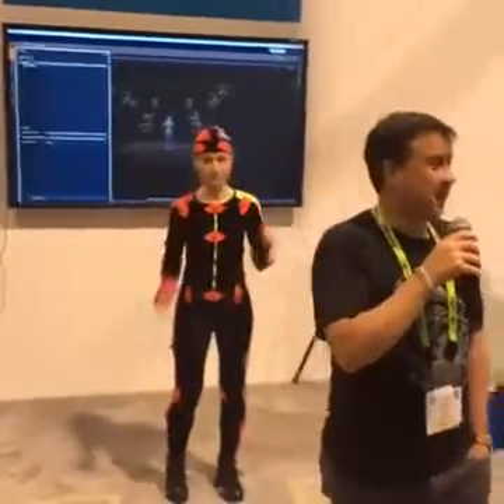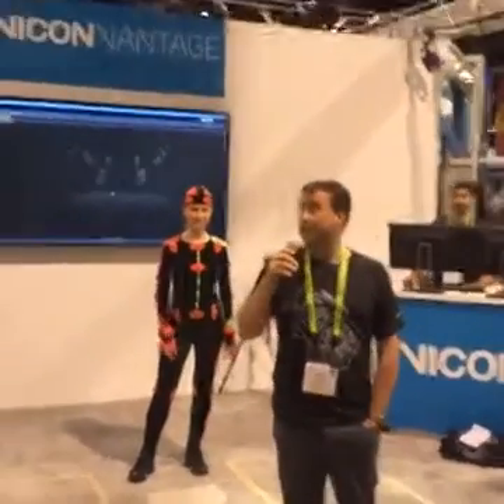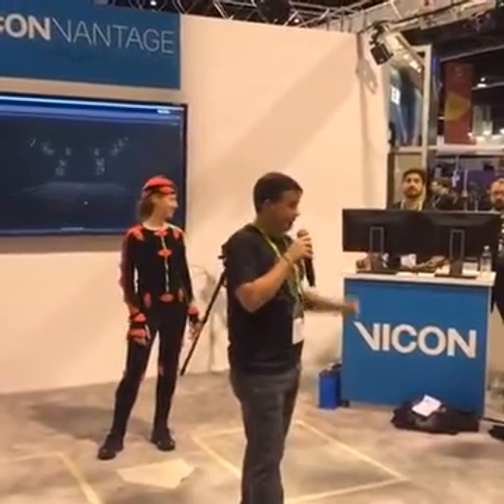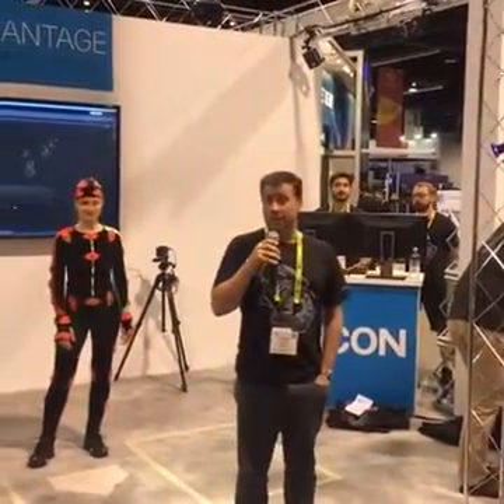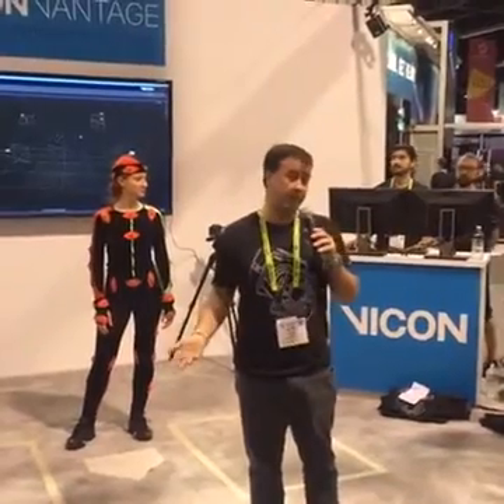Welcome to the Vicon booth at SIGGRAPH 2016. My name's Derek Potter and I'm the product manager here, along with the rest of the Vicon team. I'd like to show you some of the new stuff we have going on this year. We have two big developments — the first one's hardware and the second one's software.